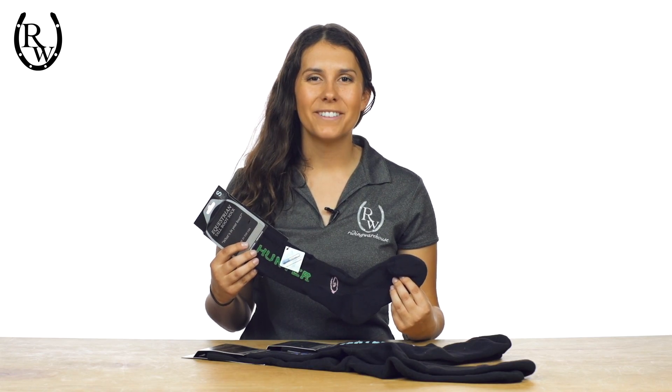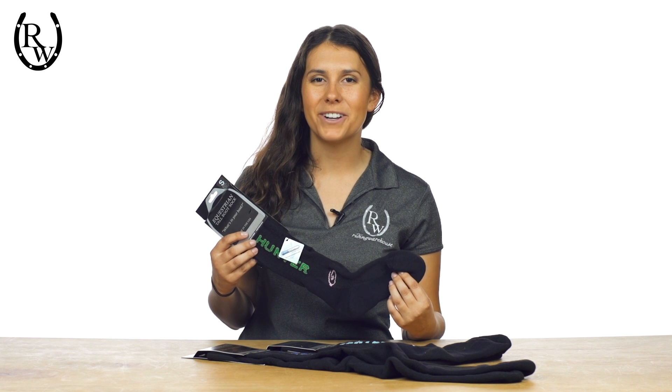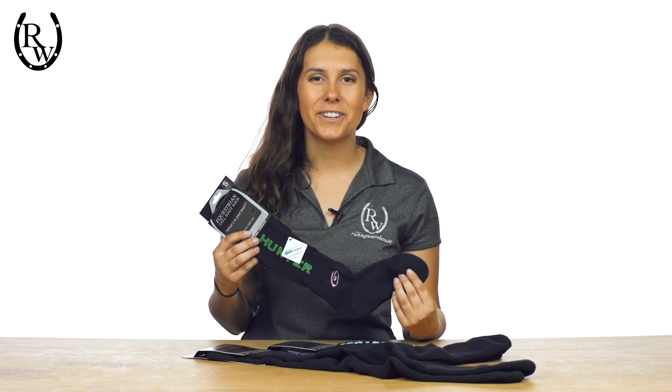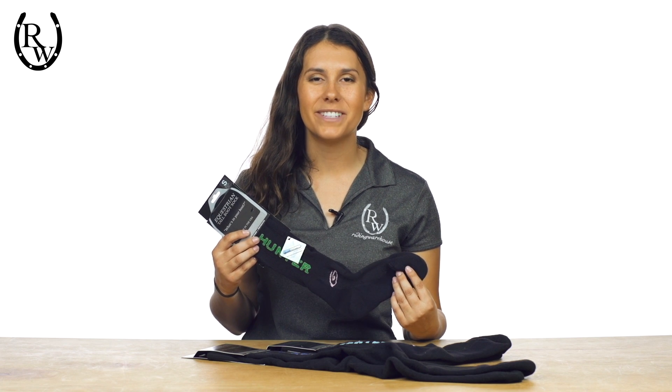Hi, I'm Jessica with Riding Warehouse, and I'm here to show you the most comfortable socks on the market, Foot Huggies. Designed exclusively for riders, these socks are comfortable to wear while riding and around town.